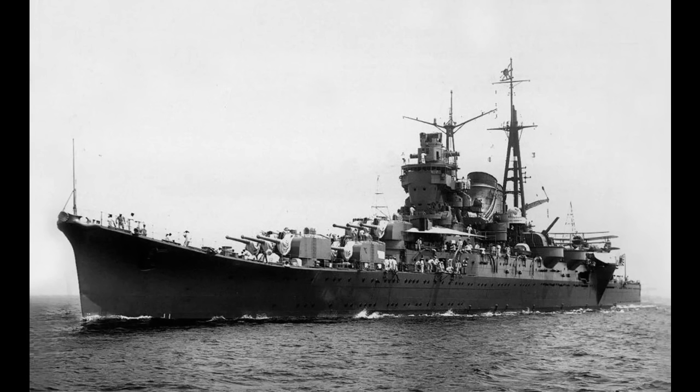When your final action is best described as 'attacked by every weapon in the American arsenal,' you know a ship had a rough time. Such was the fate of the Japanese cruiser Mogami, an already unlucky ship. That the cruiser ended up on the bottom in more or less one piece is actually impressive.